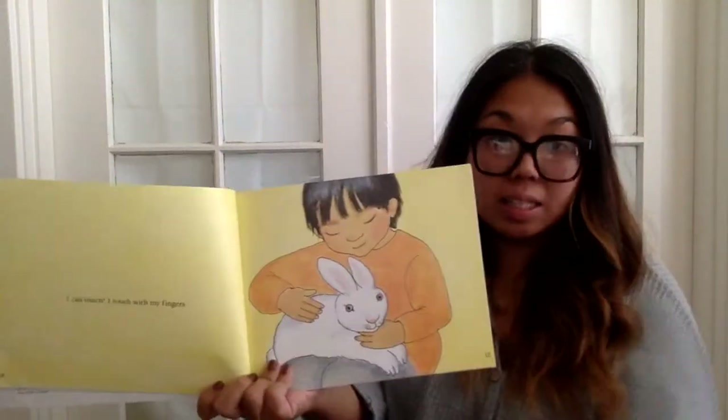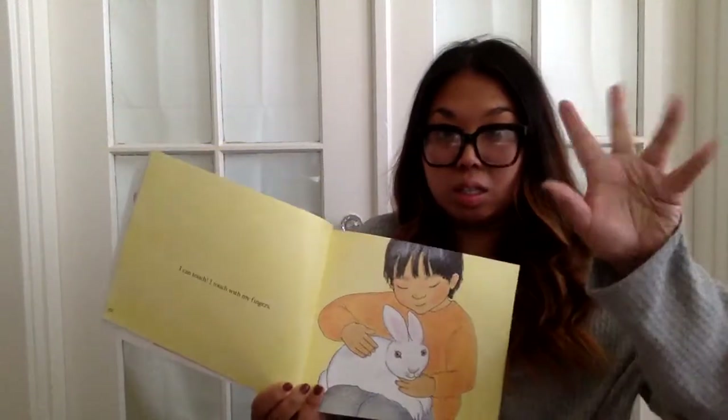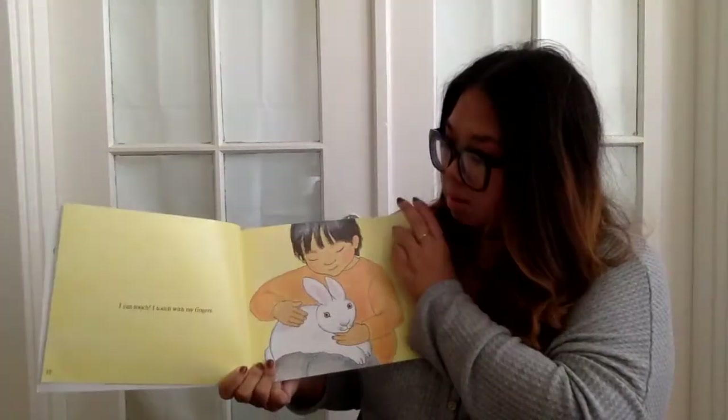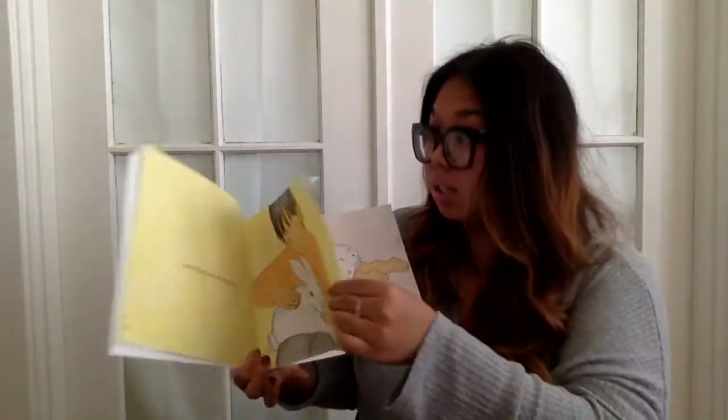I can touch. I touch with my fingers. Can you guys show me your fingers? Wiggle your fingers. Very nice. She's using her fingers to touch a bunny — probably really soft.